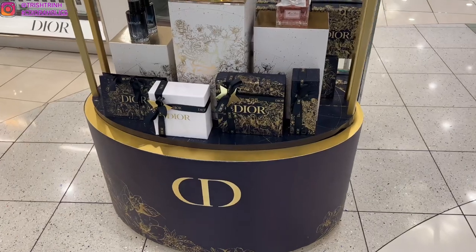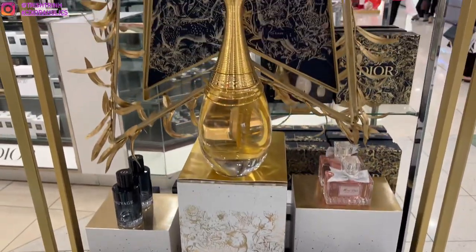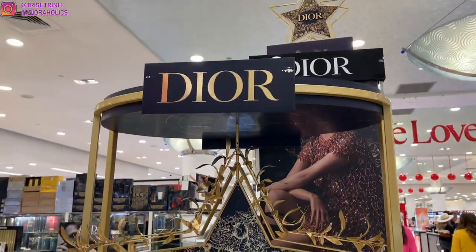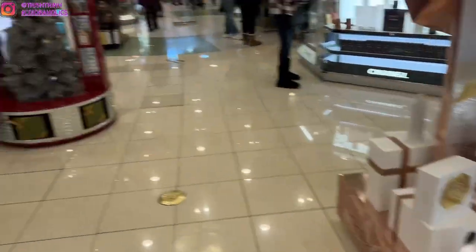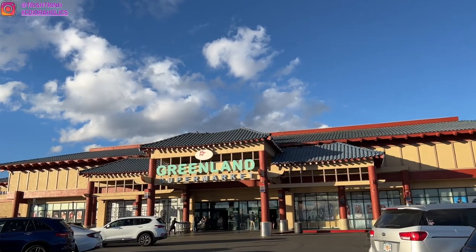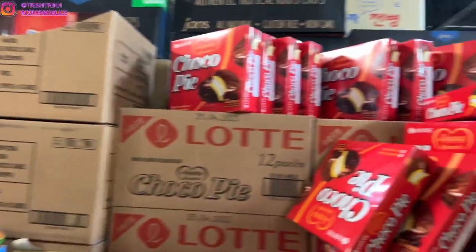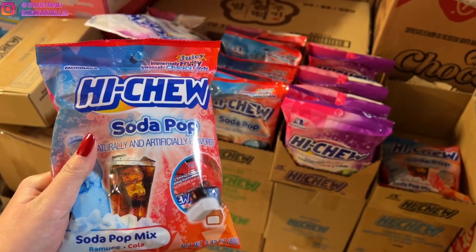Then we went over to Macy's and they had this gorgeous Dior display. They even have star charms but they don't have any to give out — it's just for display, unfortunately. But I went to Macy's because I had a Macy's gift card, so I figured might as well use it and get myself something. I ended up getting another Dior skincare product. Then after shopping we went to the market, like I said at the beginning of today's vlog.